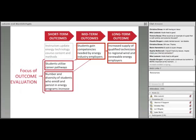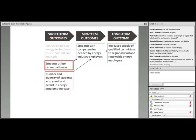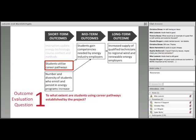Here's what I would recommend as the focus of the outcome evaluation. The first box under short-term outcomes — about instructors changing the way they teach — is an important outcome but not the main focus for this project, which is really about changing things for students and employers. That leaves us with four outcomes focusing on changes for students and employers. We can use this logic model to develop specific outcome evaluation questions. For the short-term outcome 'students utilize career pathways,' rather than asking a yes-or-no question, I suggest: 'To what extent are students using career pathways established by the project?' This allows a more nuanced answer on a continuum.